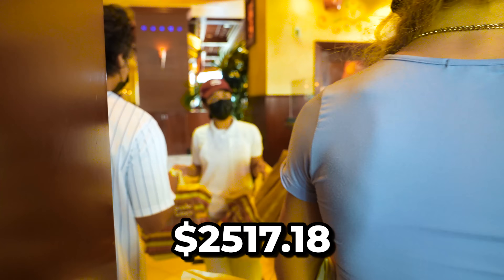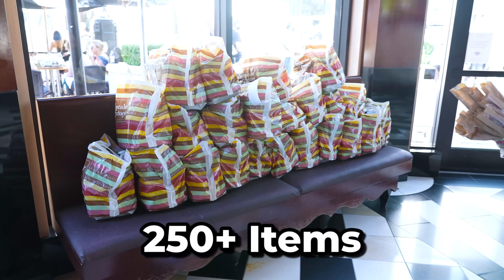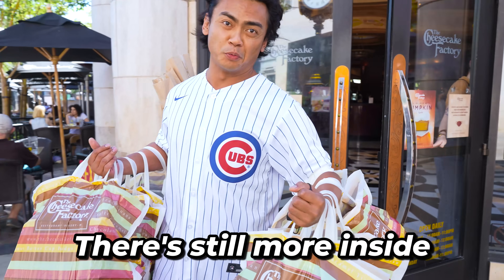Today we're going to order everything from Cheesecake Factory. There's still more inside. Welcome to the segment where we eat all the cheesecake pasta with Alex!